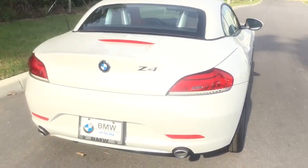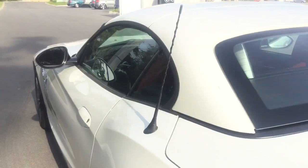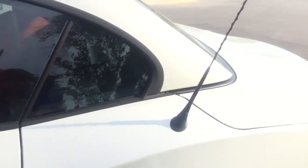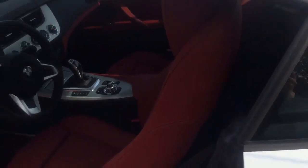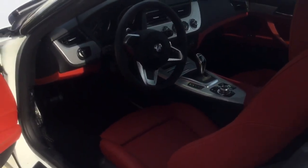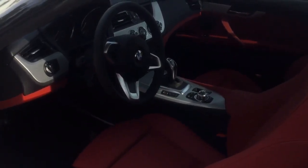Over here is the Z4 35i. It has pretty much the same, except — I'm sure you're aware — the engine is bigger. The wheels are 18-inch on here. This does have the 3.0 liter, the 6-cylinder, and 300 horsepower.